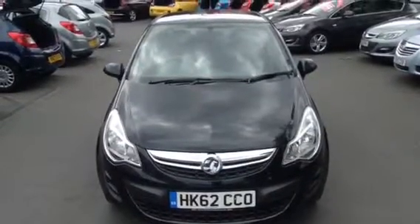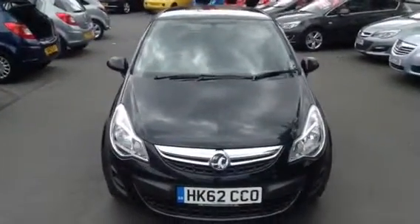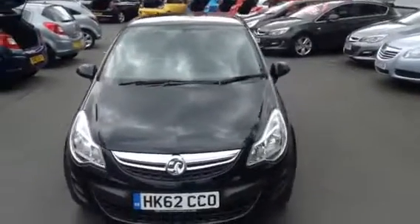Hello and welcome to Bayless Vauxhall. Today I'm presenting a Vauxhall Corsa 5-door finished in carbon flash. It's a 1.2 petrol.